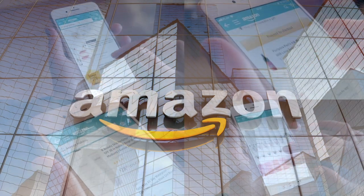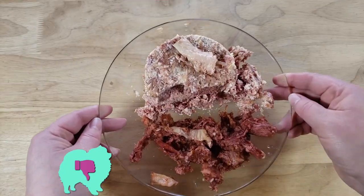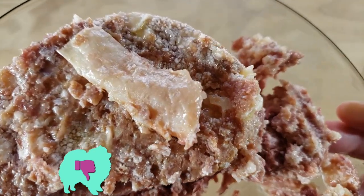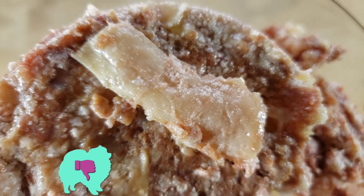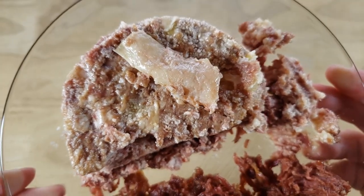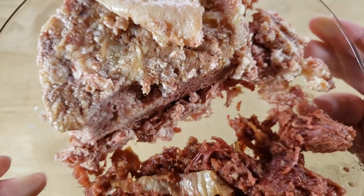Alright guys, welcome back. Our rating system: thumbs up means buy it again, thumbs down means we would not. For me this is a thumbs down. Our score is going to be — we will never buy this. For me, this thing is very salty, it does taste like beef — it reminded me of beef jerky, the same taste.